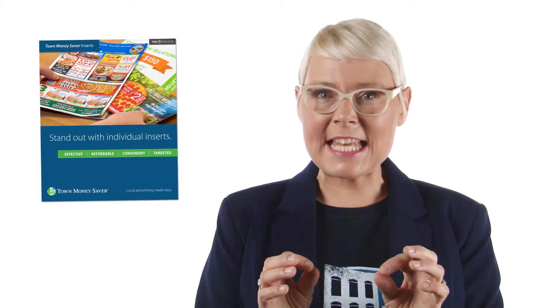Looking to make your ads stand out? Well, with Town Money Saver's individual inserts, standing out has never been easier.